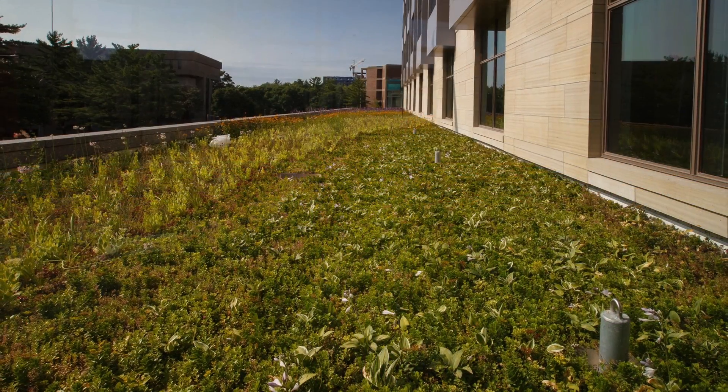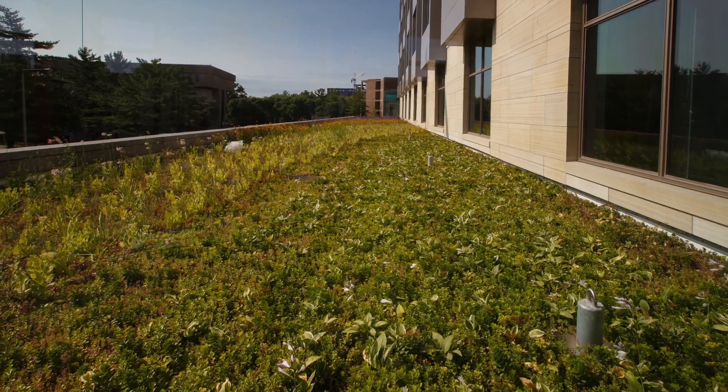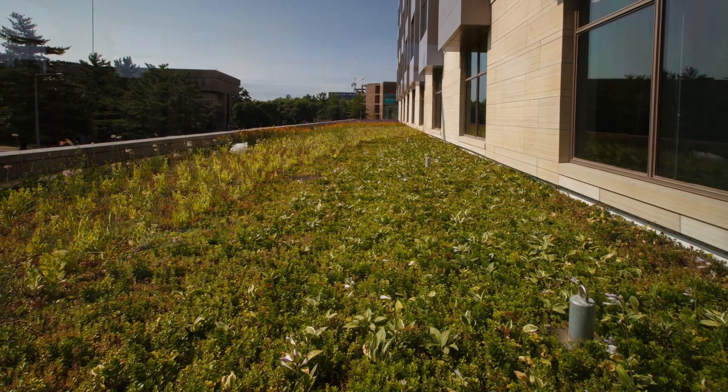Green roofs support the University of Iowa 2020 vision sustainability targets as well as the goal to attain LEED Gold Certified for the hub of the institute, the PBDB.